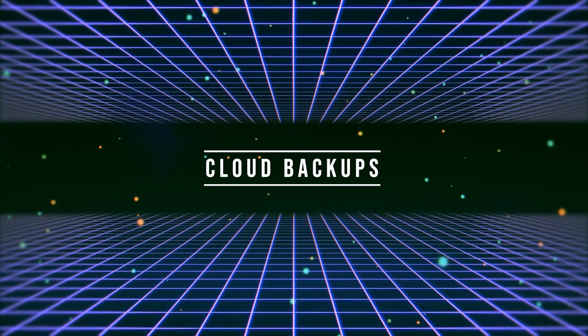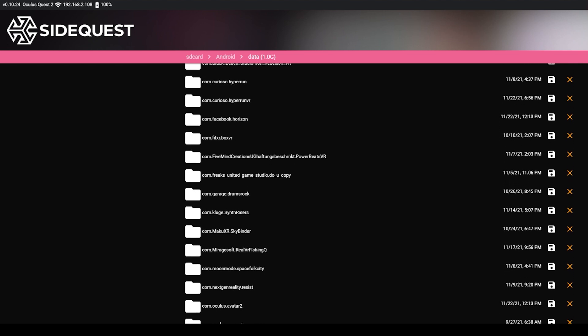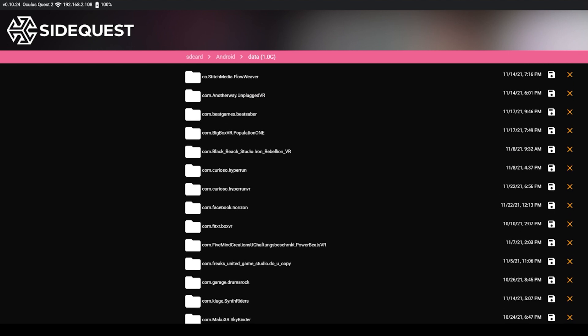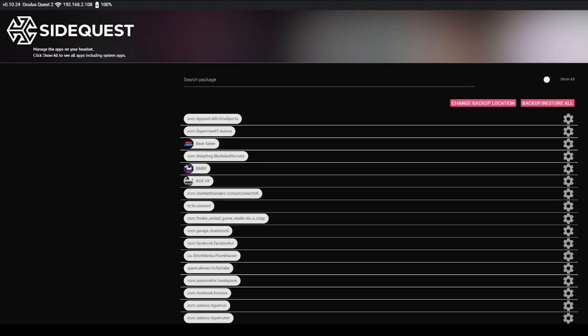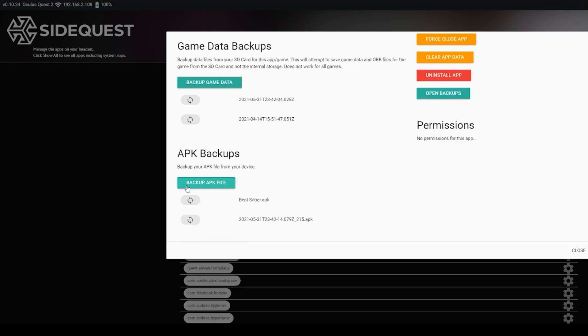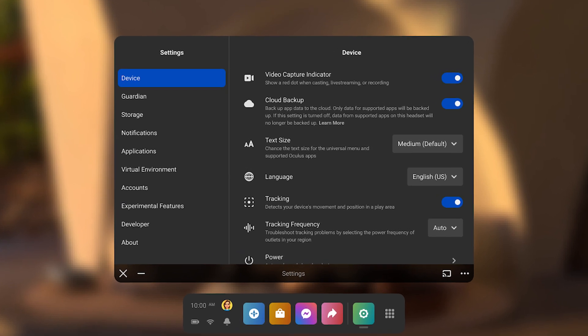The next feature is my personal favorite — Cloud Backup. Up until now, all the saved data in your games was stored directly on your headset. That means that if you, for some reason, chose to uninstall the game or perform a factory reset, all your saved data would be lost. SideQuest, being the lifesaver that they are, offered us a way to backup our data through their app a while ago, and this is exactly what I've been doing. It took Oculus this long to come up with a way for us to backup our data, but we will now have Cloud Backup — a new system for storing your progress and settings off headset.